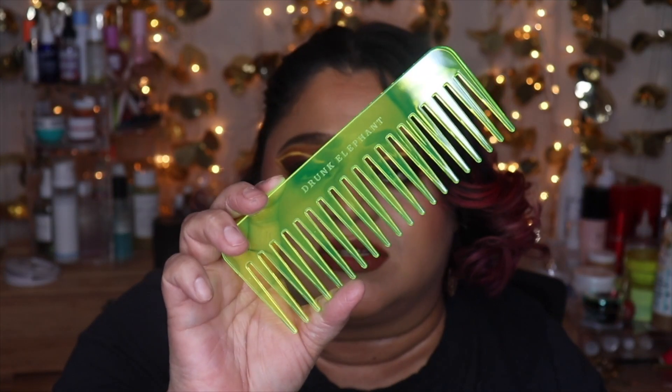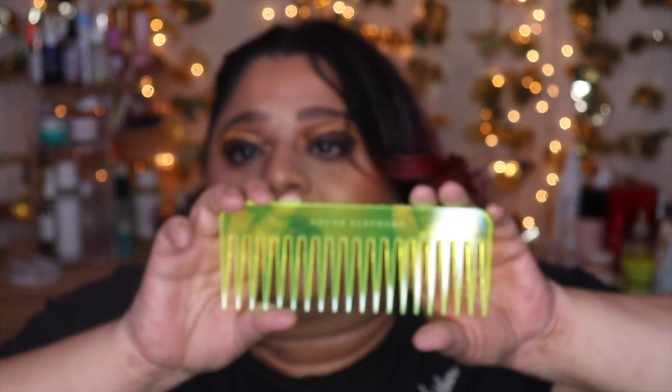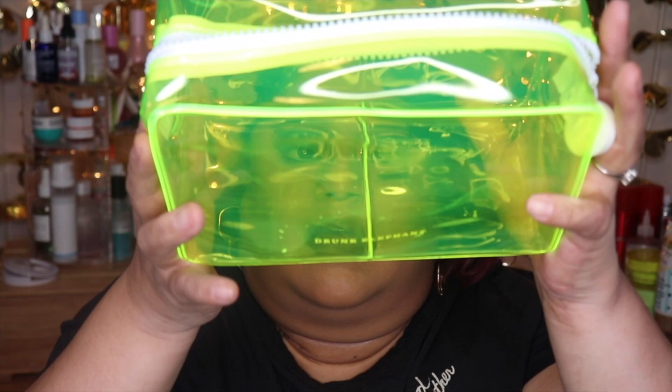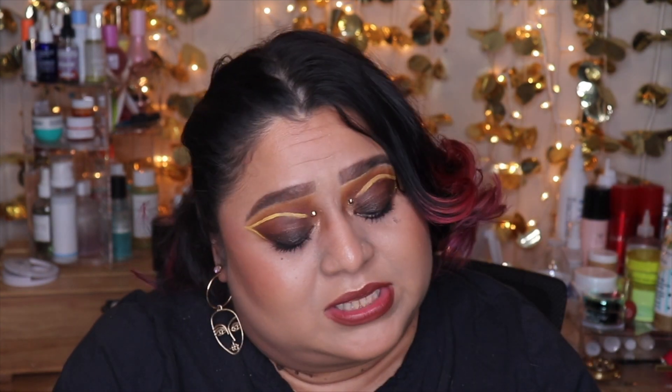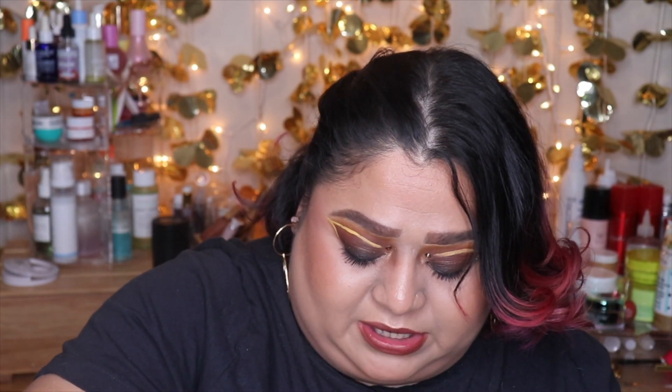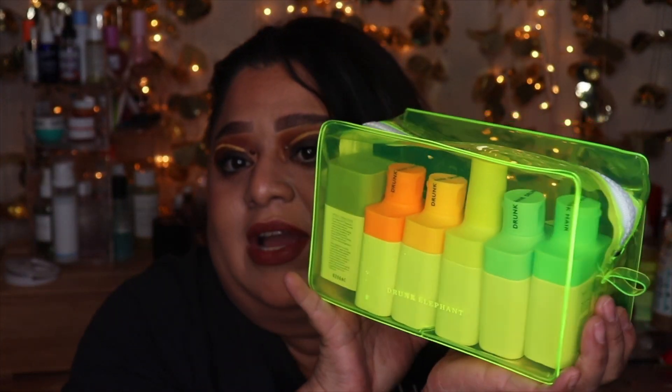They also threw in a comb — this comb right here is so cute, it says Drunk Elephant at the top. I love the fluorescent green, it's so cool. I'm really excited to have this. And of course the bag — I'm super excited for it too, just because it's so cute. I can definitely use this for a makeup bag for traveling. I'm excited to try out their hair care and body care stuff. I did see they have more stuff on their website — if I like this, I'll likely order more, like their body serums. Here's everything together with the comb back in the baggie.